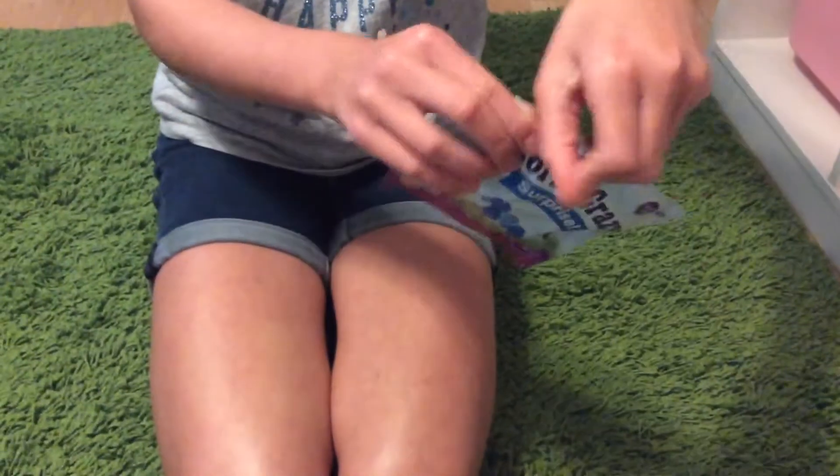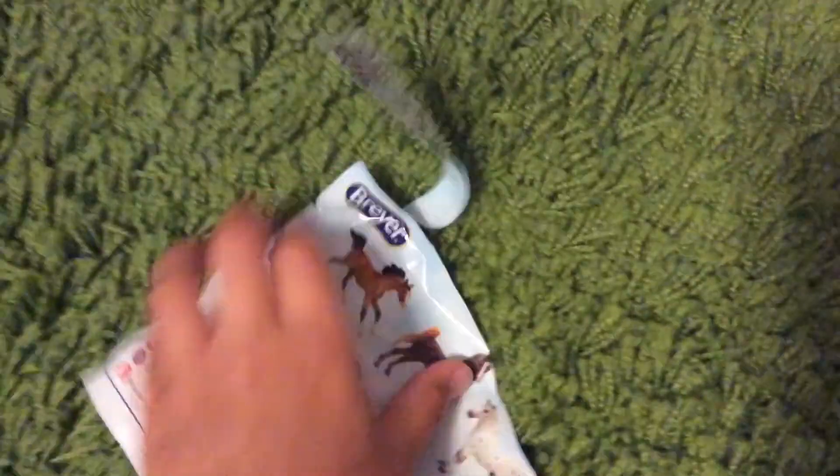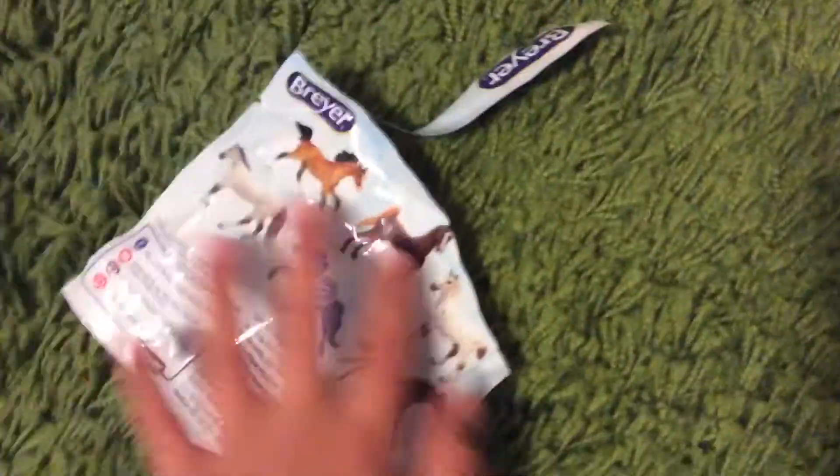Last but not least, let's see if it's mystery or not. Let's see if it's the mystery horse. Nope, it's not the mystery, but that's okay. We got the three top ones — all of these. Sadly we didn't get any mystery ones, but we did get these little guys.